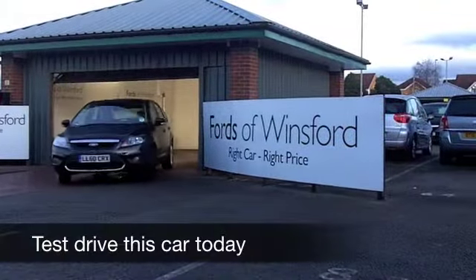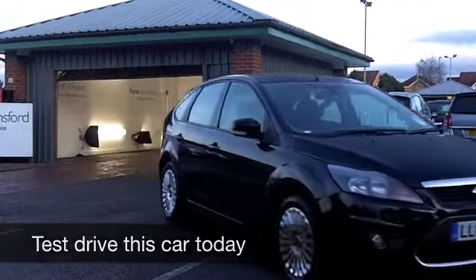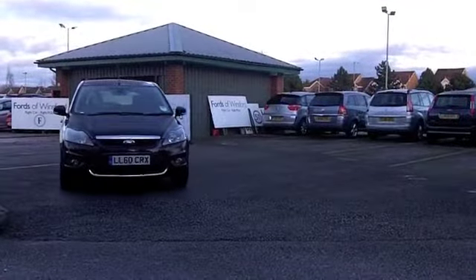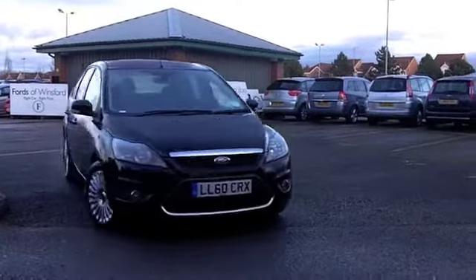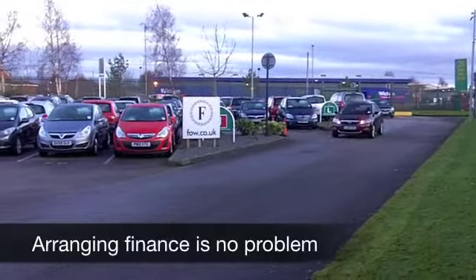Well, it has to be said, the Ford Focus really is one of the best hatchbacks that money can buy. It's well equipped, it's great to drive, and it's affordable to run as well. This one, in black, really does look the business.